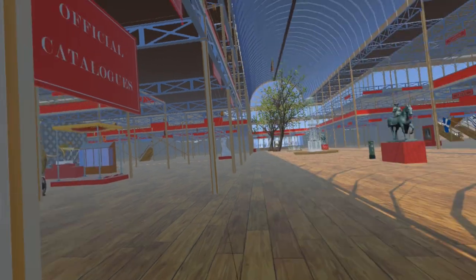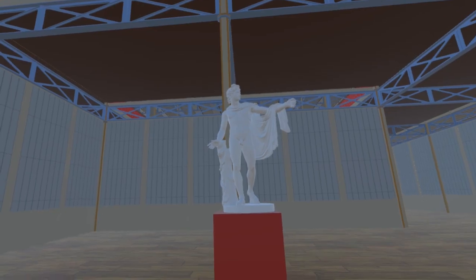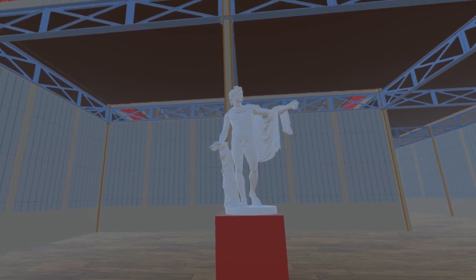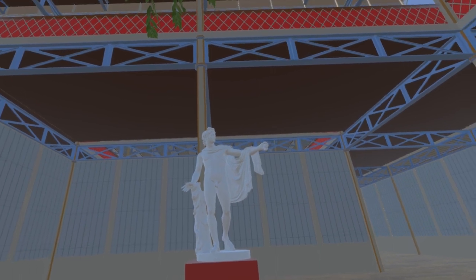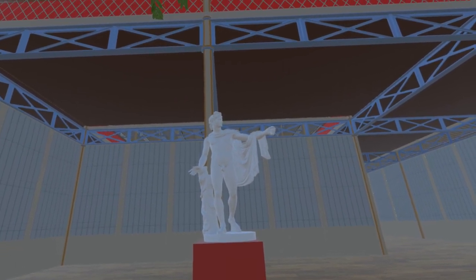Moving to the north transept we encounter Apollo Belvedere. Many sculptors have tackled this subject. The one at the Great Exhibition was by Bruciani, and differed from the version here in that his modesty was protected by a leaf. The version here is part of the collection of the State Museum of Art in Copenhagen, but is not open to the public on a regular basis.